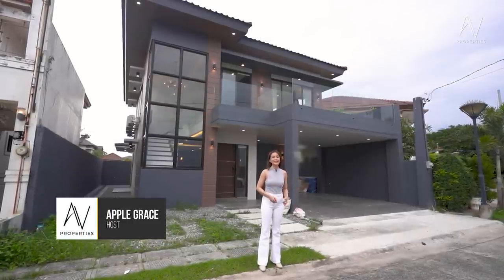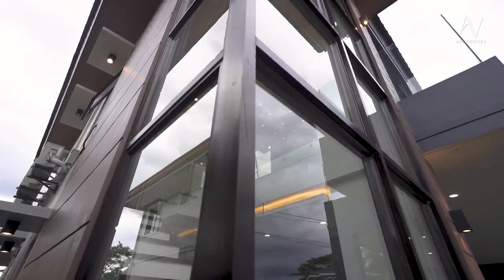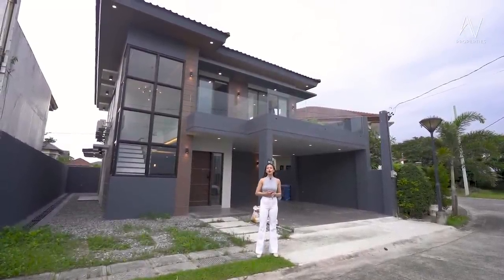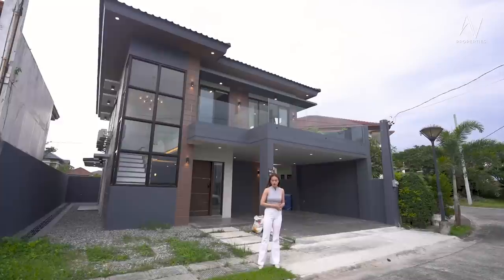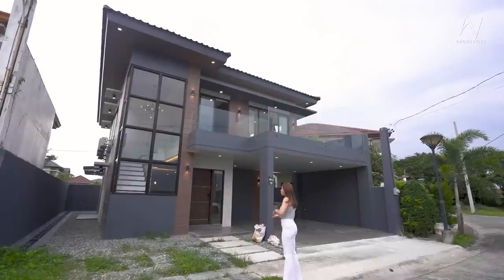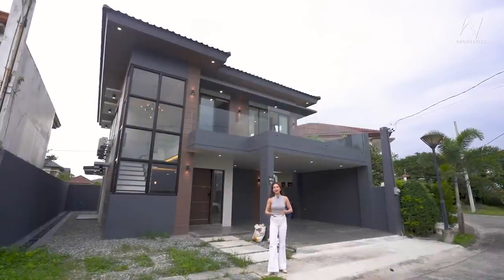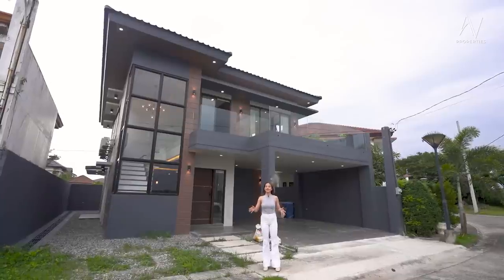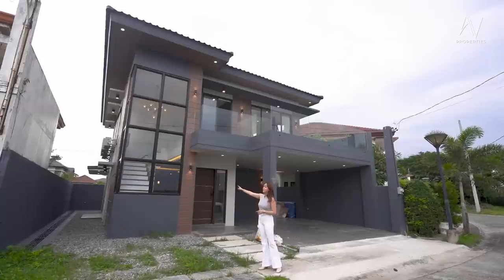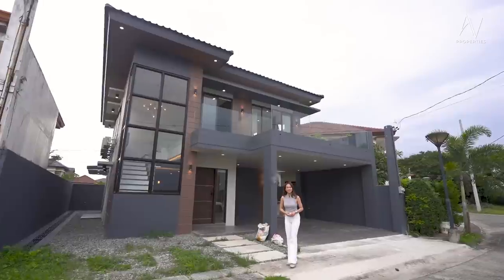My name is Apple Grace and let's start the house tour. So as you can see, this house looks like a combination of Japanese and mostly Korean architecture. We can appreciate how beautiful the color palette is — a combination of warm gray and brown, which adds to the earthy tone. It's really Asian and contemporary. And if you're fans of the frame cornered glass window, then this is probably the house for you.